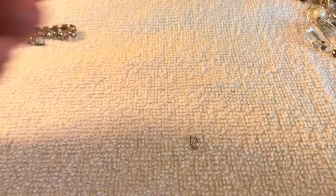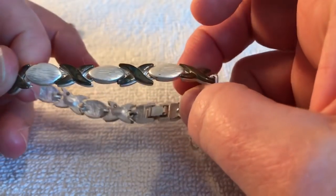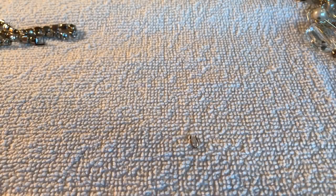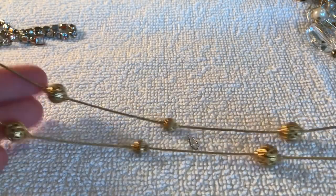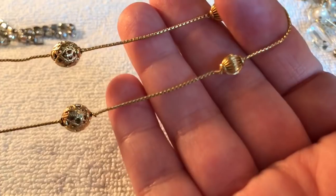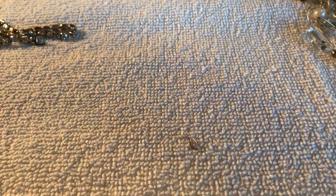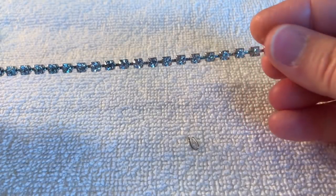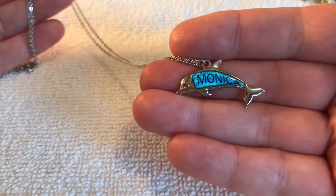And here's another bracelet — that's cute, a little bit tarnished. This necklace reminds me of something my grandmother might have worn — it's kind of long, probably 20 to 24 inches. I don't see any markings on that. Here is a rhinestone bracelet — it's pretty, all the stones are there. And here's a necklace — 'Monica.' Reminds me of Friends! It's cute — maybe somebody named Monica will come to my booth and buy it.